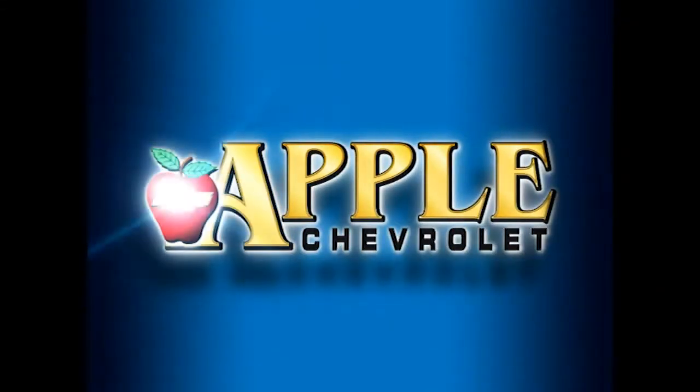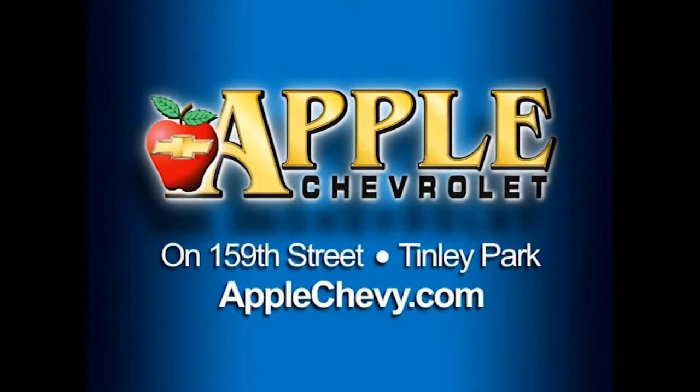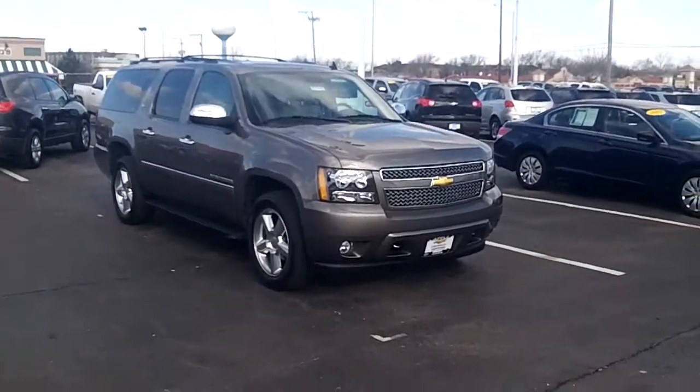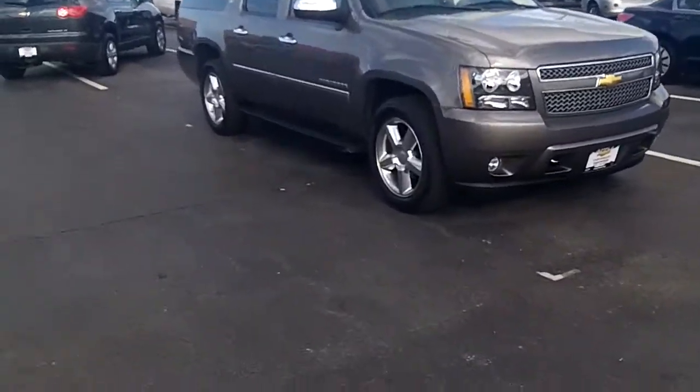When you're shopping for a Chevy, hit Apple Chevrolet. Good morning Mr. Harmon, Terry at Apple Chevrolet. This is the Suburban that you contacted us about.